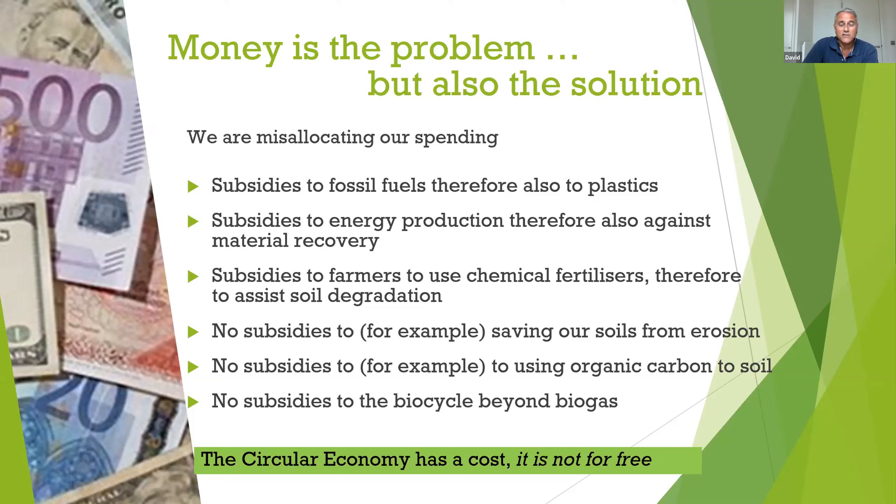We are fighting climate change yet subsidizing fossil fuels. We give huge subsidies to anaerobic digestion but no subsidies for organic carbon going back to soil through composting. We subsidize farmers to use damaging chemical fertilizers, accelerating soil degradation, but give no subsidies to saving soils from erosion or getting organic carbon back to soil. The circular economy on both sides — the bio cycle and the mechanical cycle — has a cost. It's not for free.